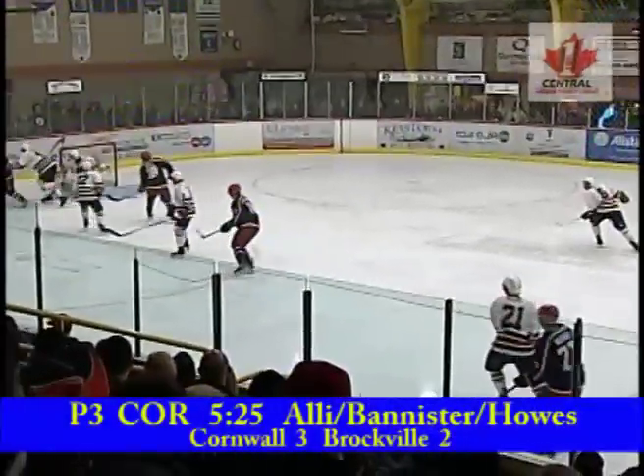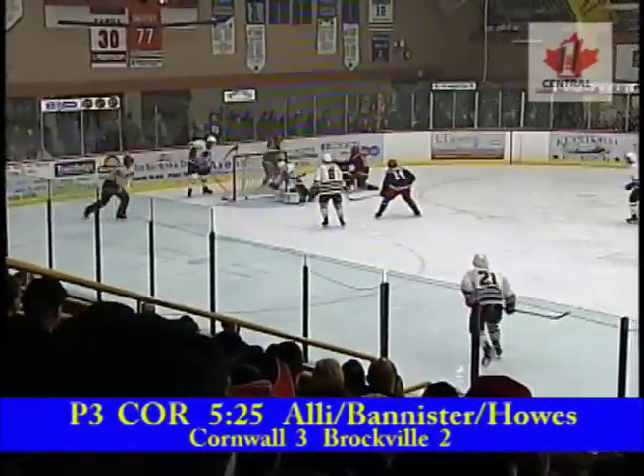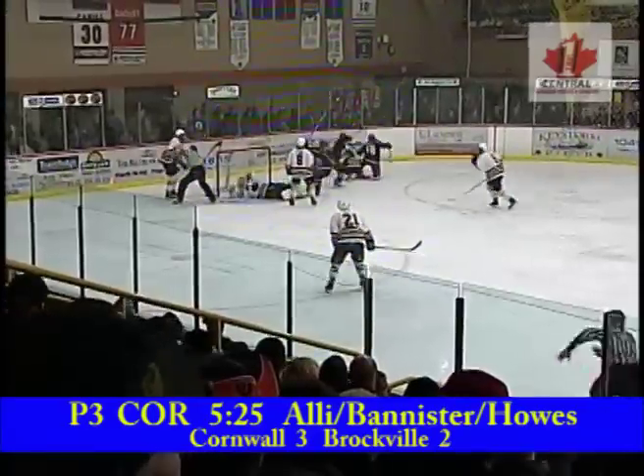Khalid Ali works his tail off every time he's on the ice, and right here he does the same thing. He goes right to the paint and gets his stick on that puck. And he just has a trickle over the goal line.